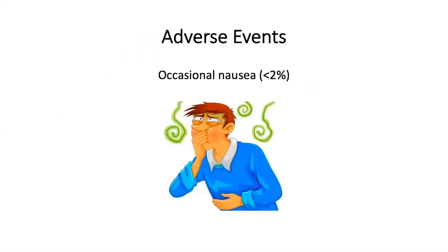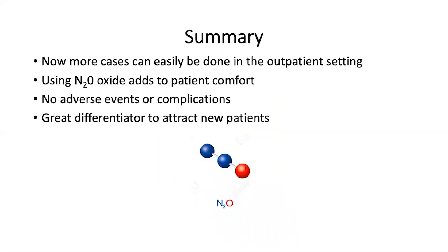The adverse events are occasional nausea, but this dissipates very quickly when the gas is turned off.